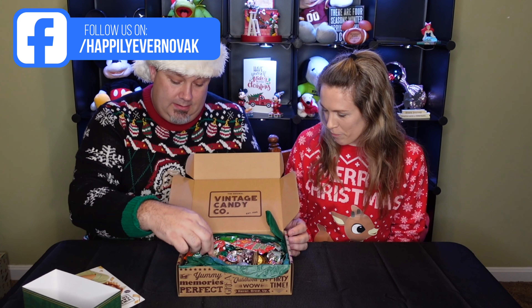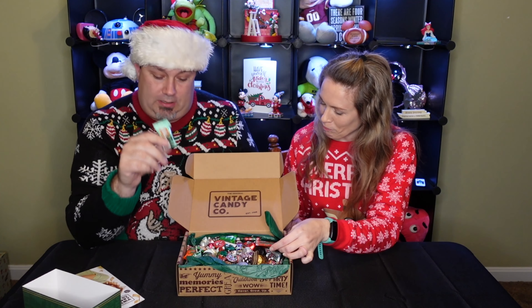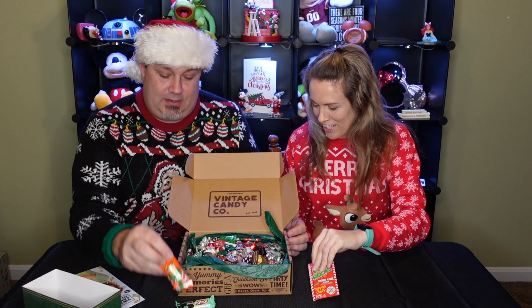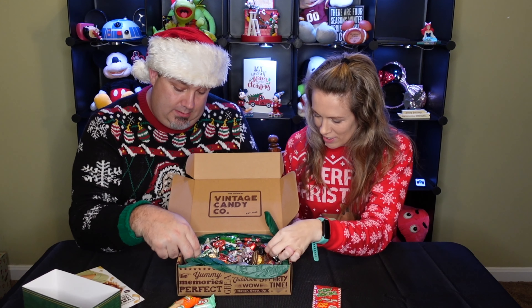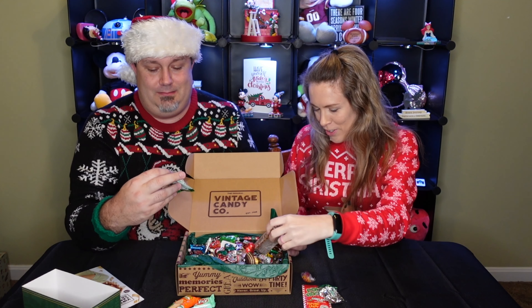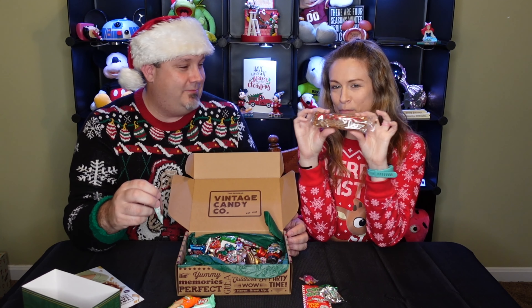Some candy you'd find new, like the Kit Kat dark chocolates, candy cane flavored Pop Rocks, Reese's Christmas Trees — White Tree and Dark Tree — and Mint Patties. There's also a coconut wreath from Russell Stover's.